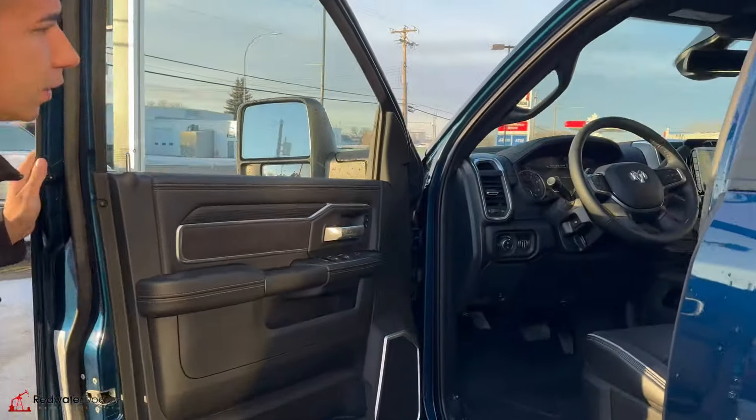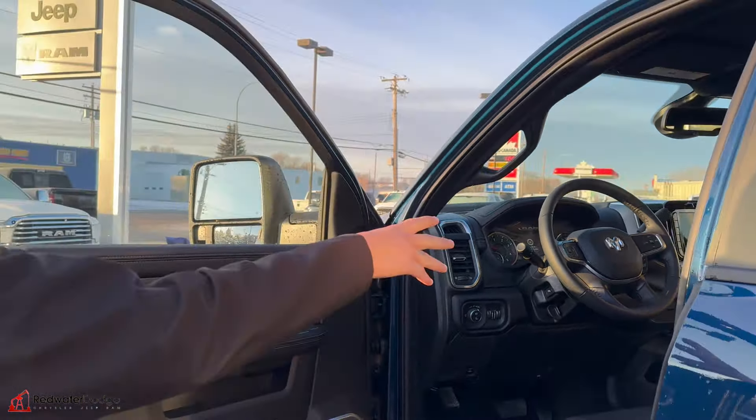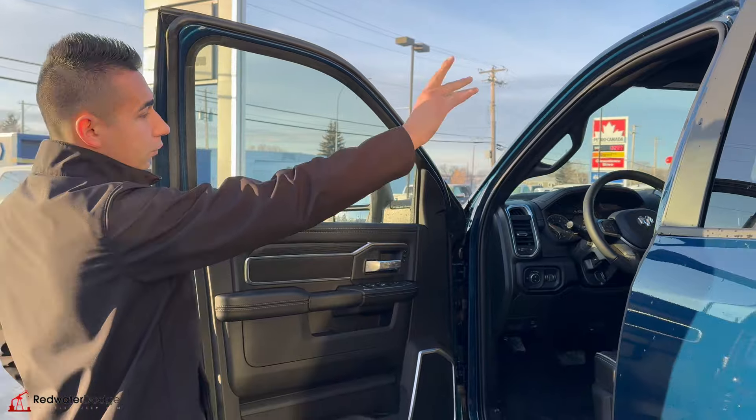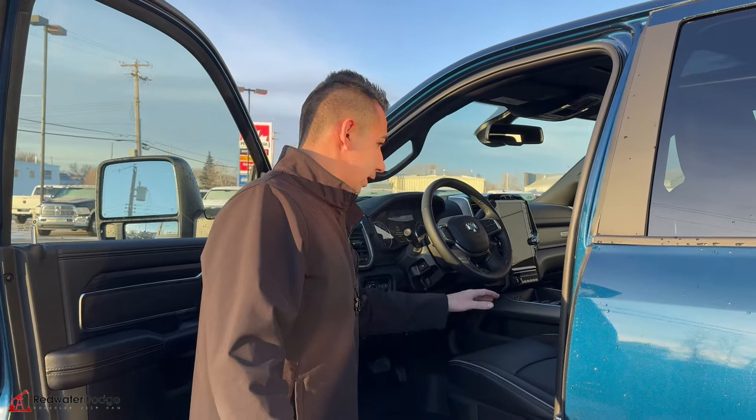Come on inside. 12-inch display, we have the Alpine sound system, and the 12-inch digital screen. We have the sunroof, the nice analog gauges, and we have power everything being a Laramie.